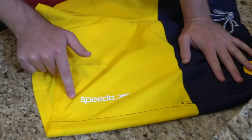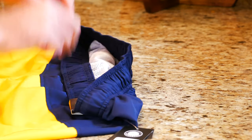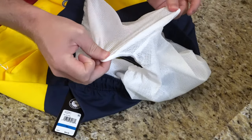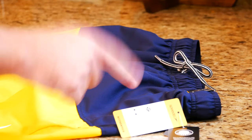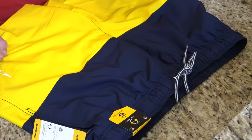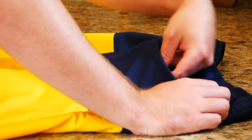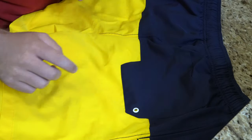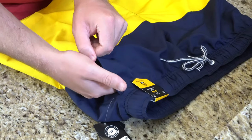One thing I want to note is this Speedo logo is kind of a sticker — I could see it coming off with time. But it has two-way stretch, and on the inside is that mesh material, so you shouldn't have to worry about wearing an under pant with this. The only difference compared to the other swimsuit is it doesn't have water repellent technology. Also, instead of a zipper pocket on the back, you just get an open pocket with a little drain at the back. You get a pocket on the right-hand side and another pocket on the left-hand side.